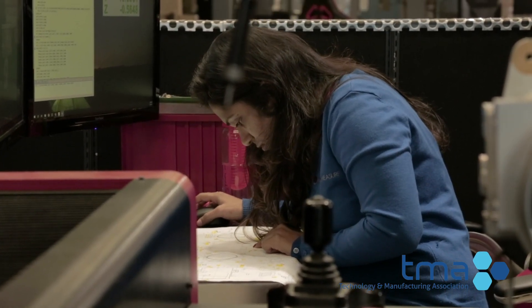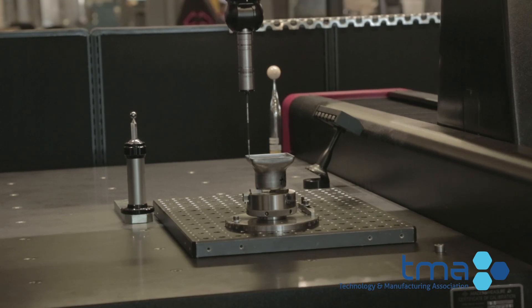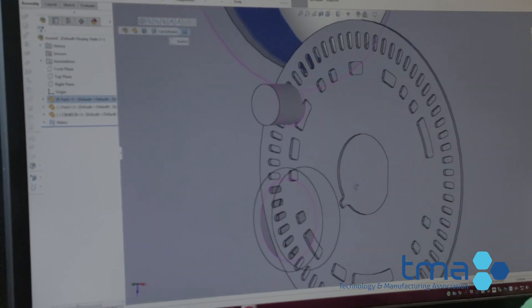It connects with the computer through software and we have to ask it to measure a circle, write a small code for a circle, and then through the software it goes and measures the circle.